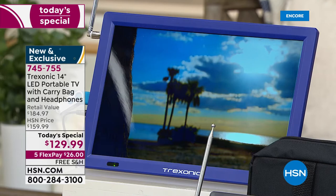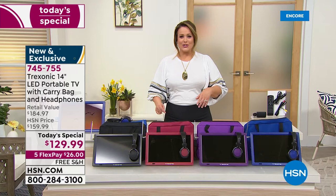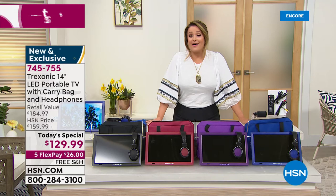Just say yes to the freedom of not having to share your TV anymore. If the kids are playing video games or your partner is watching something else, take your Treksonic outside, sit on the front porch, go sit by the pool, take it to the bathroom and have your spa day with your brand new TV. Item number 745-755.